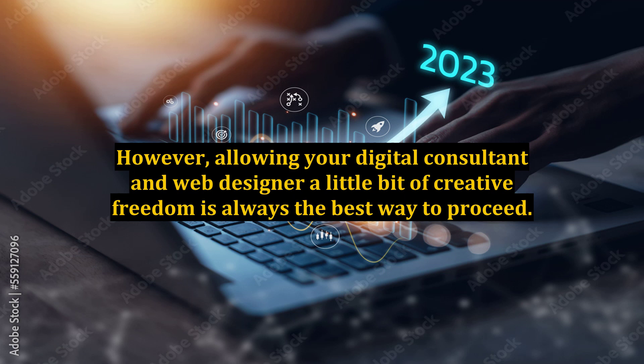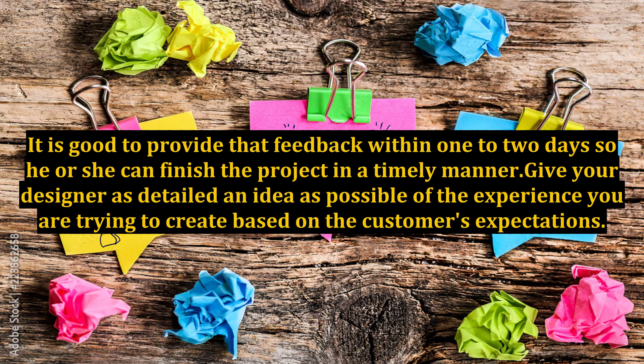Quick feedback during the website building process: your web designer will need feedback on multiple items. It is good to provide that feedback within one to two days so he or she can finish the project in a timely manner. Give your designer as detailed an idea as possible of the experience you are trying to create based on the customer's expectations.